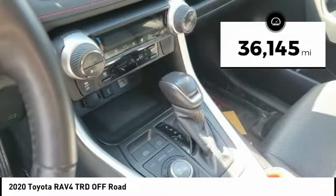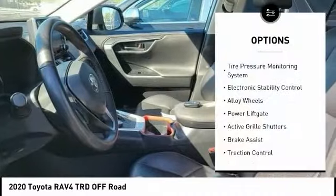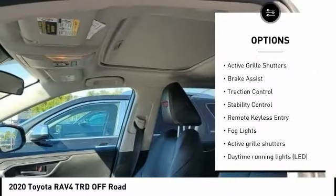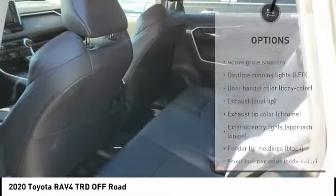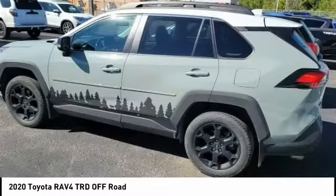This vehicle has less than 40,000 miles. Here are some of this vehicle's great options: tire pressure monitoring system, electronic stability control, alloy wheels, power liftgate, active grille shutters, brake assist, traction control, stability control, remote keyless entry, fog lights.